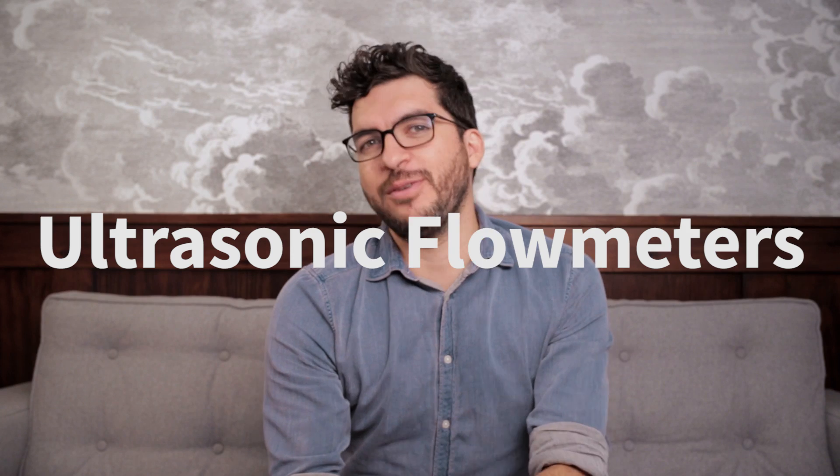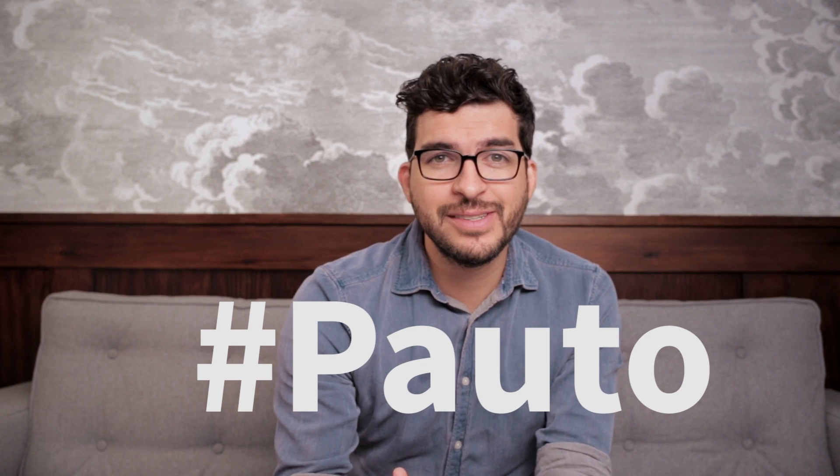One: ultrasonic flow meters. If you understand what industrial process automation means, you will for sure need some flow to be measured. This means you understand the challenge you face when dimensioning a flow meter.